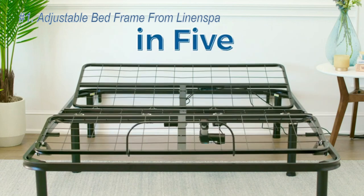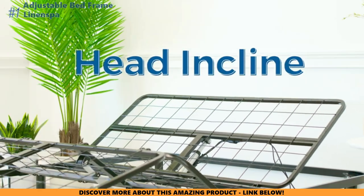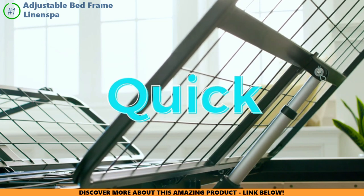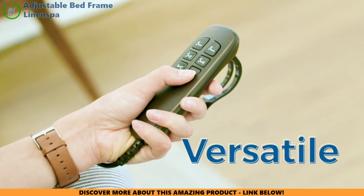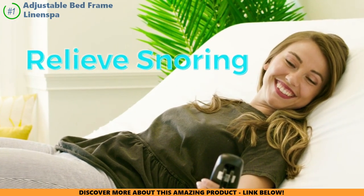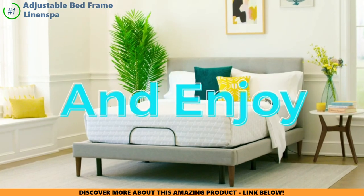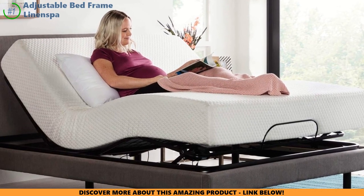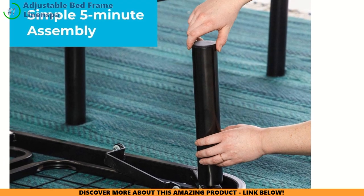It's time to talk about the last adjustable bed on our list: the Linen Spa Adjustable Bed Frame. This one has some cool tricks up its sleeve for your chronic back pain. You might need to upgrade your mattress to get the most out of this adjustable base — it works best with flexible foam or hybrid mattresses that can move with the frame's adjustments. It lets you customize the head and foot incline however you want: prop yourself up for late-night reading, or elevate those achy legs to reduce swelling.